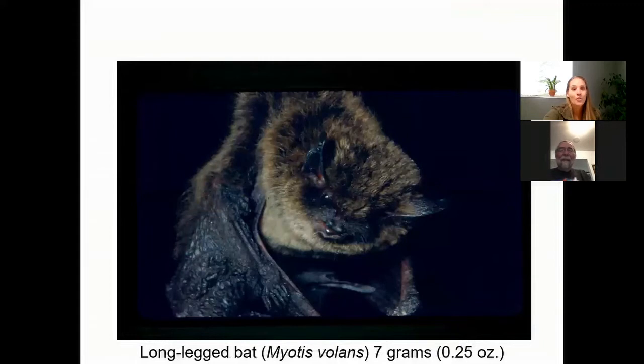This is the long-legged bat. The long-legged bat is a small-eared bat and also one of those direct flyers. We didn't catch many of these, but they were there, so that was a good thing.